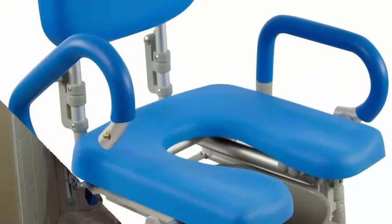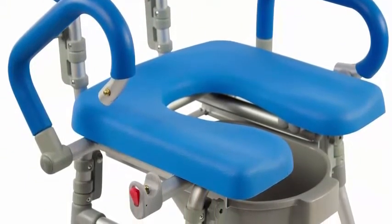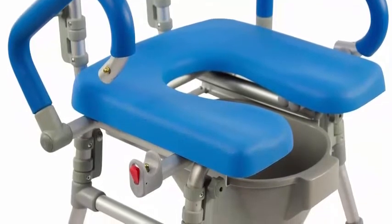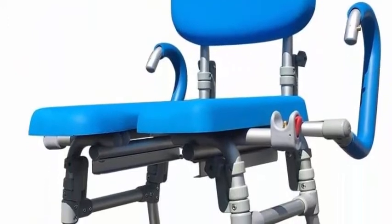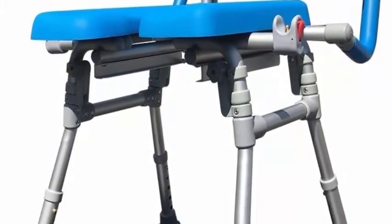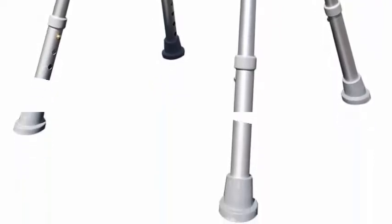Superior access — 100% open front allows for proper and effective wiping and cleaning, with no metal bar or toilet seat in the way like old-style commodes. Unique pivoting armrests can be completely swung back out of the way for more access to the body or for safer and easier transfers on and off the chair.